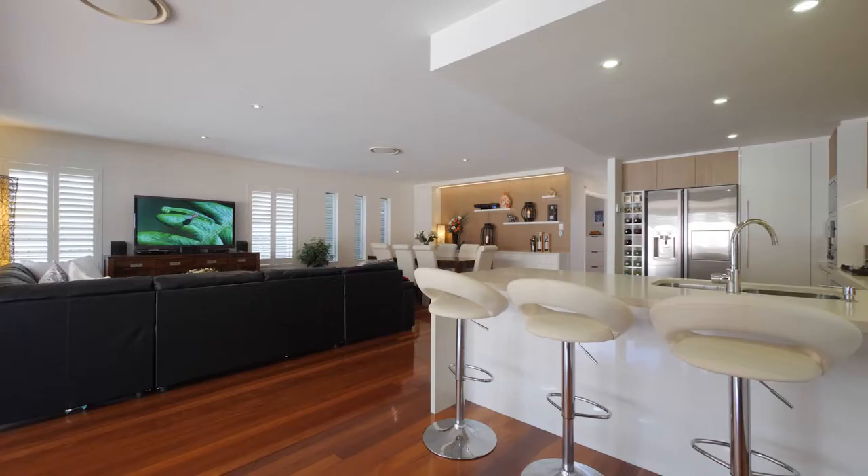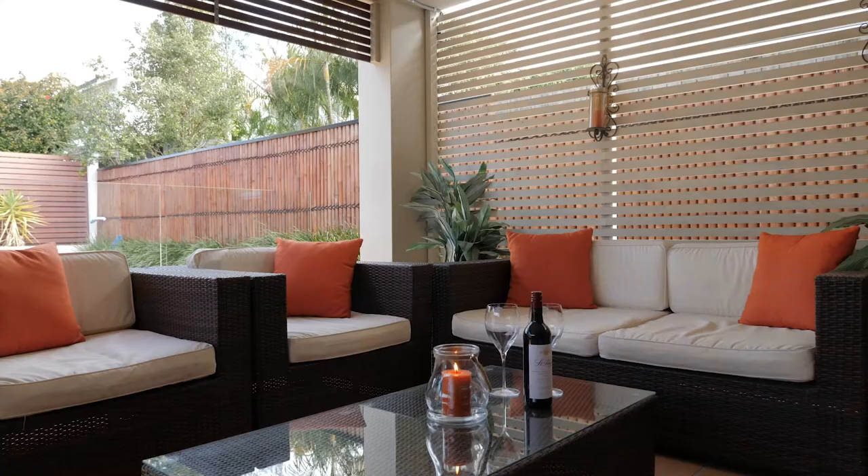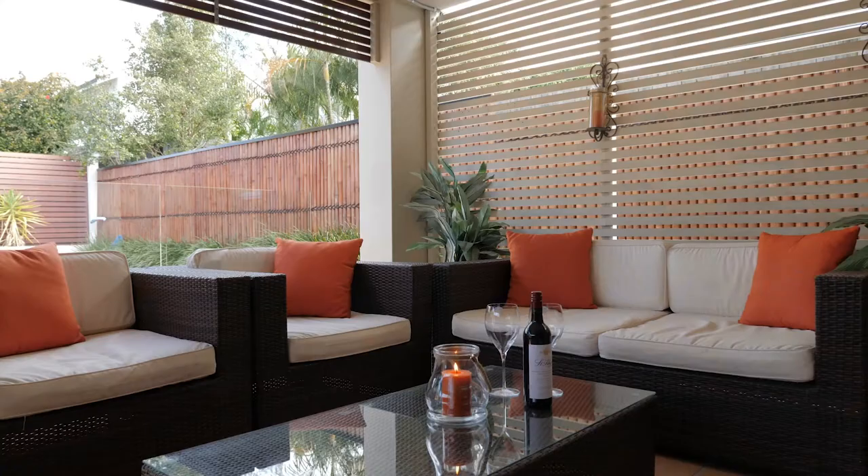The discerning buyer can also have peace of mind of longevity with the home, as the three levels have been built with solid concrete block construction and there's a steel insulated roof.